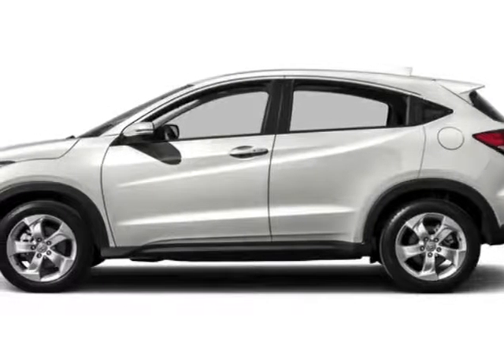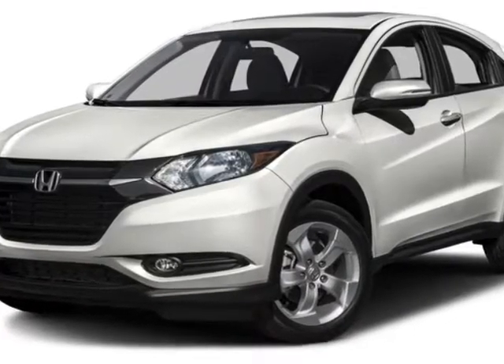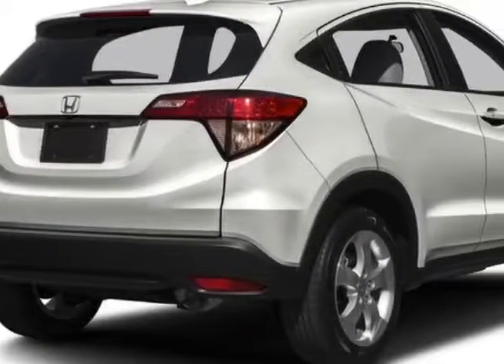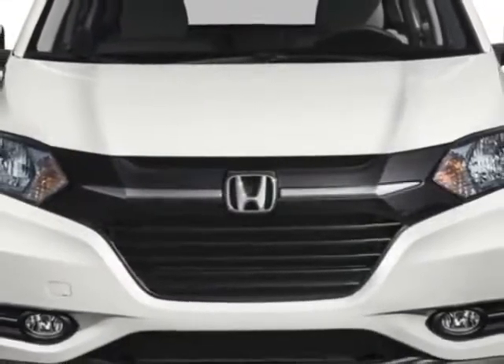Look at this new 2016 Honda HR-V. For your protection, this vehicle has a full factory warranty. This vehicle gets an estimated 28 miles per gallon in the city, and an estimated 35 on the highway.